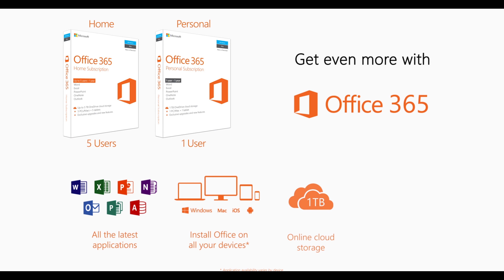Don't forget Office 365 with all the productivity apps you know and love, one terabyte of backup to store all of your files, and Skype video calling.